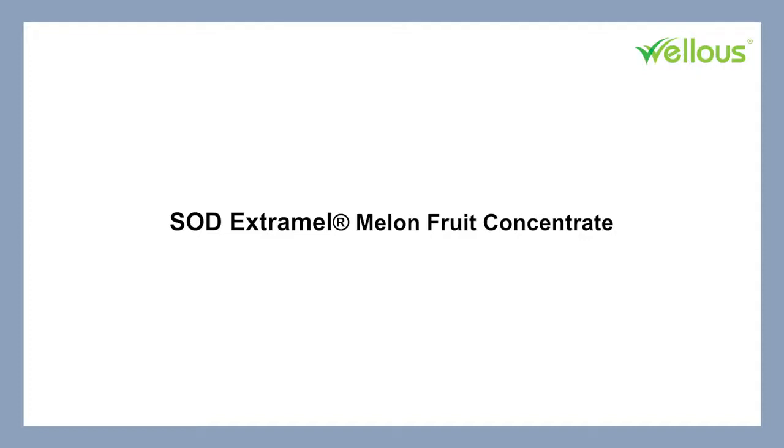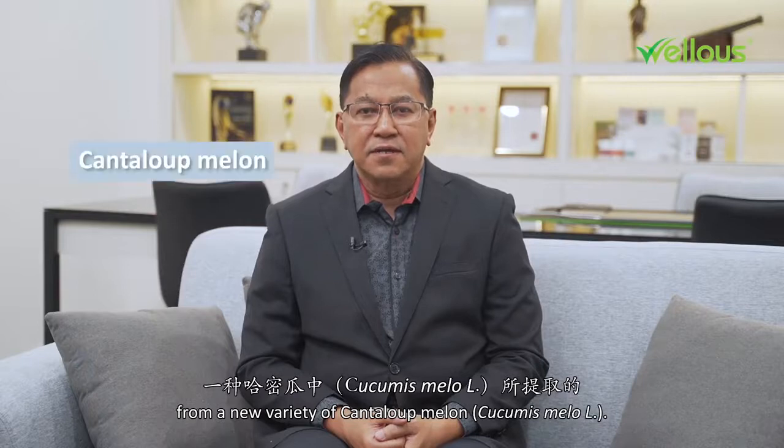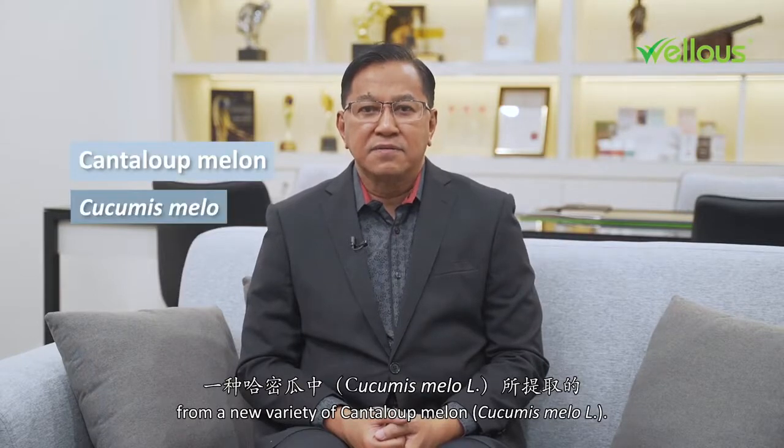Hi, I'm Dr. Amir, Welles Medical Advisor. SOD Extramel is extracted from a new variety of cantaloupe melon, that is Cucumese melon.